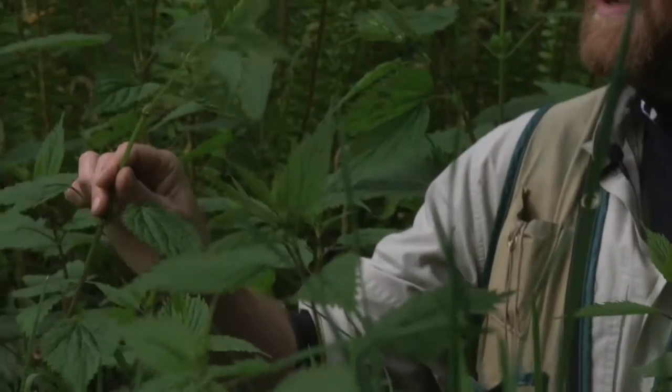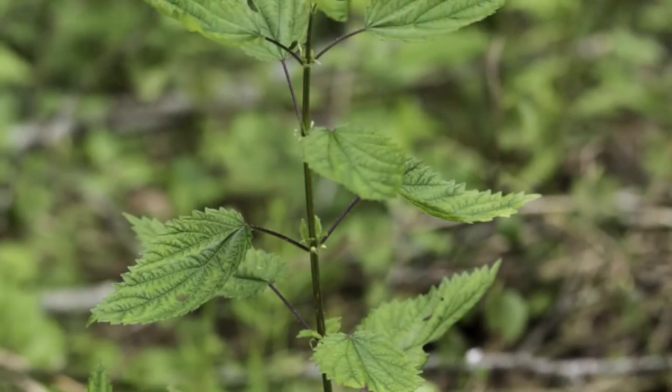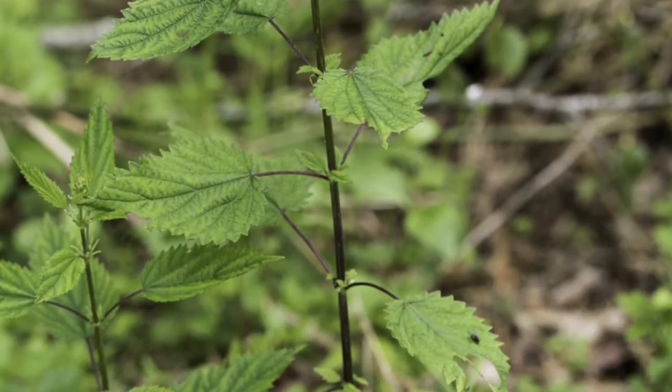There are a lot of plants that are edible and medicinal in the forest. This is one of the most common ones, probably my favorite — stinging nettle. It's actually really high in minerals, really nutritious, high in iron, and you can use it for all sorts of different food.